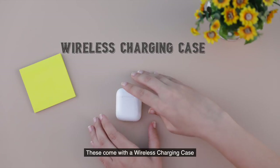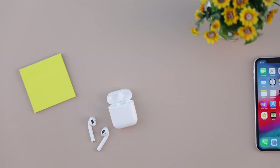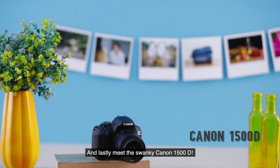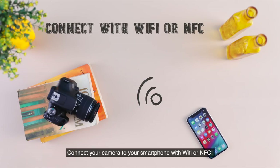The Apple AirPods with wireless charging case are everyone's new favorite. These come with a wireless charging case giving you a 24-hour listening time. Go hands-free as you say, 'Hey Siri.'